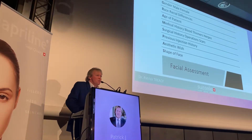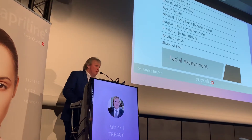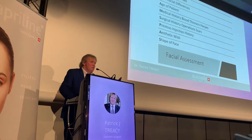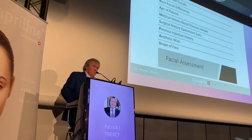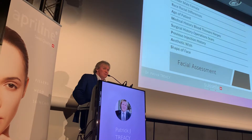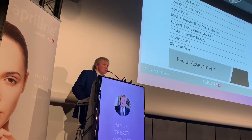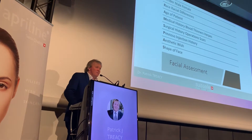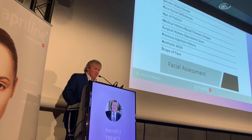Previous injection history is so important — what has somebody already got in their face before you treat them? So many products at the moment are coming in as fake products and we can't stand over their origin. At Heathrow Airport last year, there was £2.4 million worth of fake aesthetic products confiscated — and that's not even counting the ones that got through. They'll all be in boxes that look exactly the same as proper products. A lot of clinics are just using consent forms, and unfortunately in Britain and Ireland it's totally out of control — beauticians are injecting patients and they have access to hyaluronidase and they're not afraid to do whatever they want. It's an uncontrolled world out there.